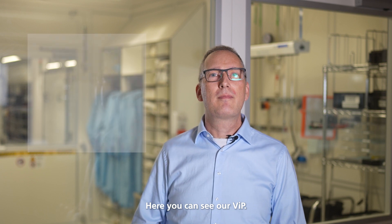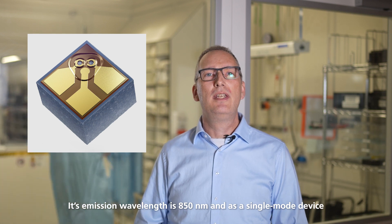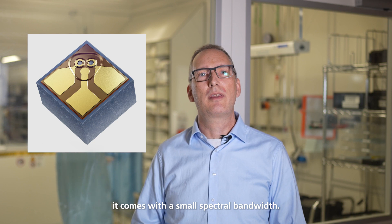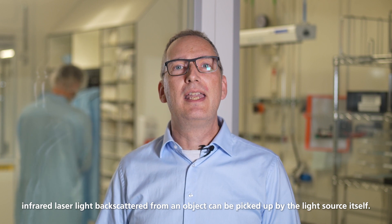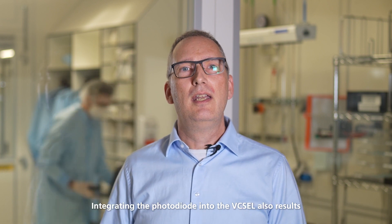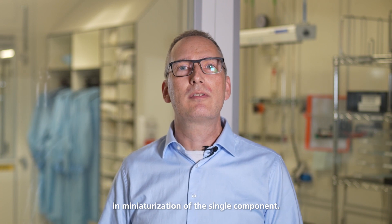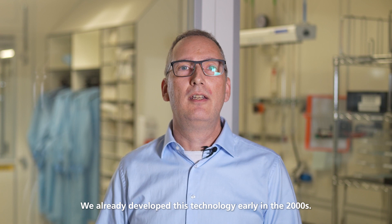Here you can see our VIP. VIP stands for Vixel with Integrated Photodiode. Its emission wavelength is 850 nanometers and as a single mode device it comes with a small spectral bandwidth. By integrating the photodiode directly inside the Vixel, infrared laser light backscattered from an object can be picked up by the light source itself. Integrating the photodiode into the Vixel also results in miniaturization of the single component. We already developed this technology early in the 2000s.